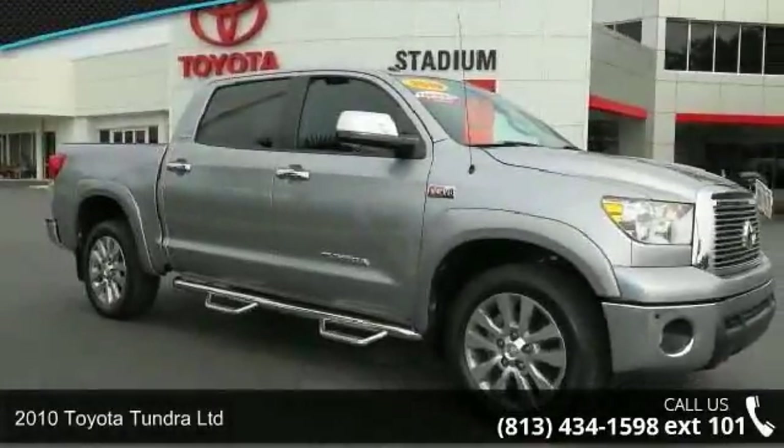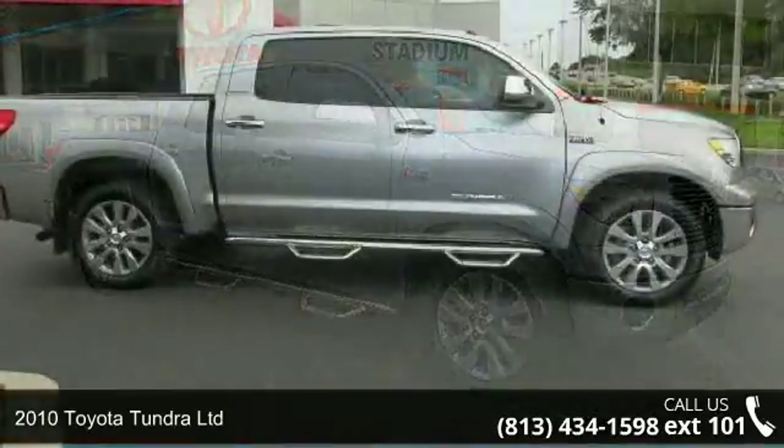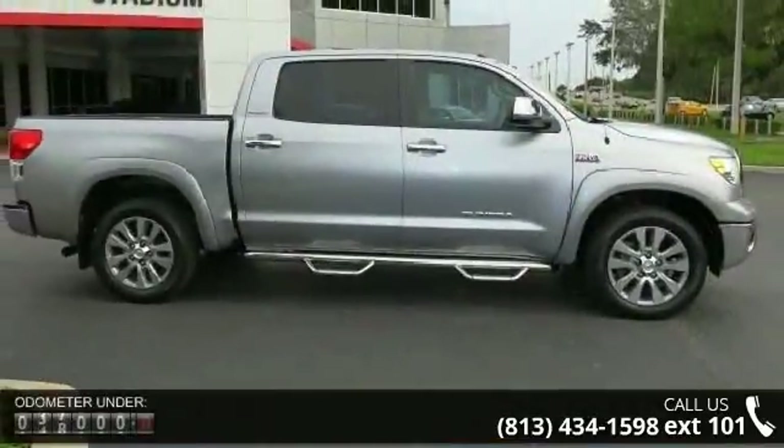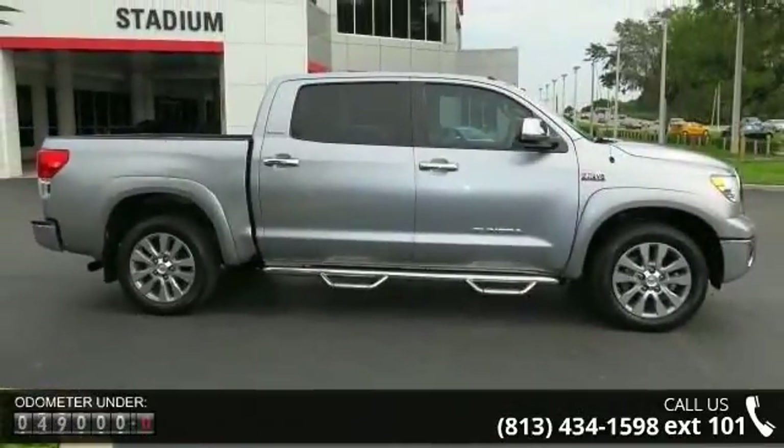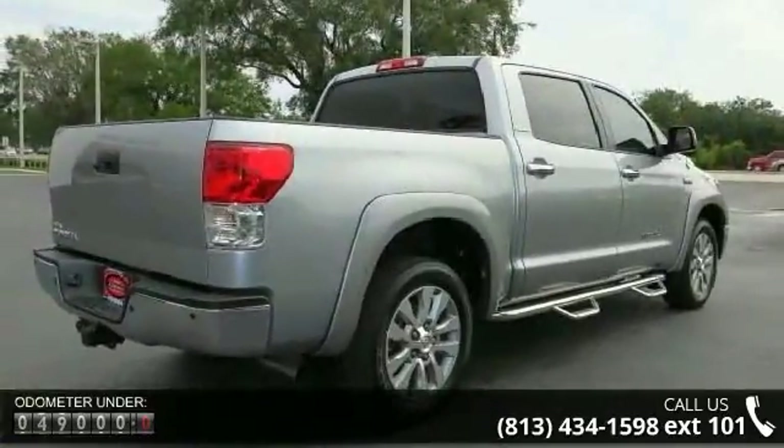Imagine yourself in this 2010 Toyota Tundra Limited. If you are looking for a first-rate auto, this one could be yours today. This vehicle comes with a reliable 8-cylinder engine connected to a smooth shifting automatic transmission.